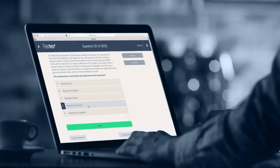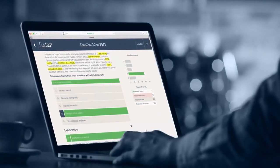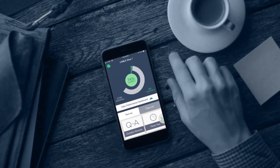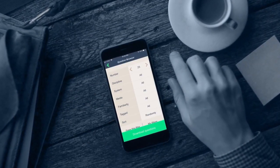Our tutor mode is elegant and user-friendly, both on the desktop and through our mobile app, allowing you flexibility and choice to decide where, when, and how you study.